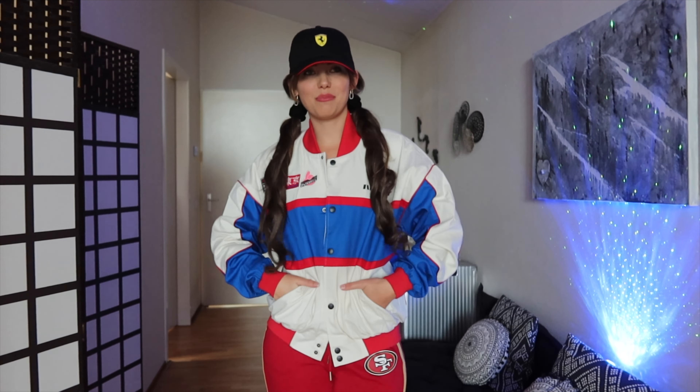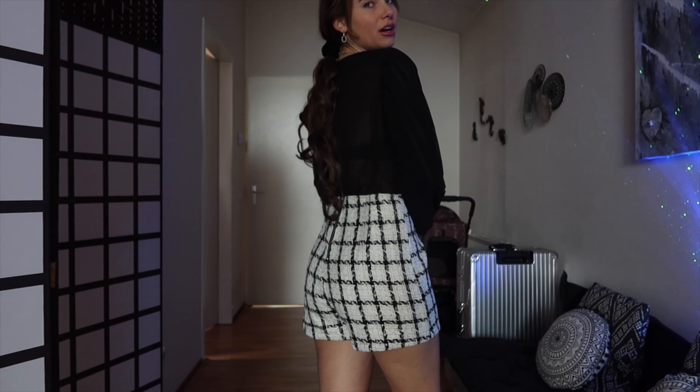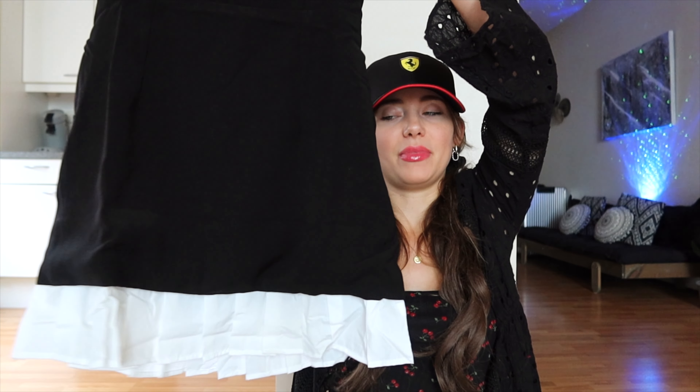Continuing with more tweed items — I got this romper. It has these cute buttons, a flowy material on the top, and a beautiful tweed bottom. It's a very nice festive look — it reminds me of a Blair Waldorf outfit from Gossip Girl. Here's the back view; the length of the shorts is good. It's not my absolute favorite, but I still like it: 7 out of 10.